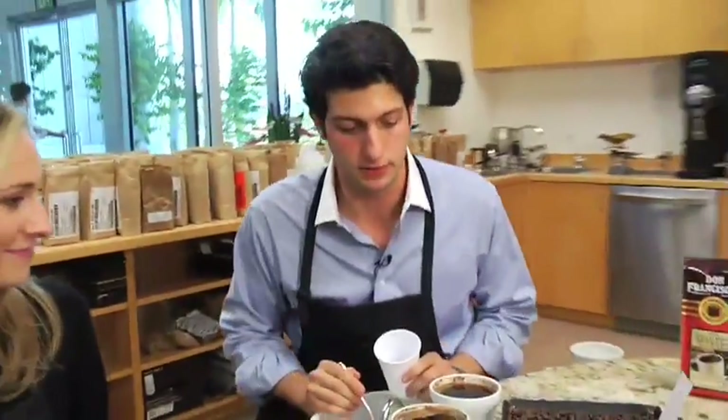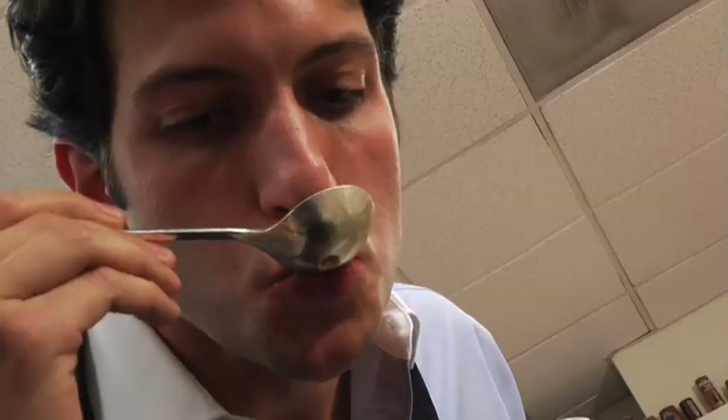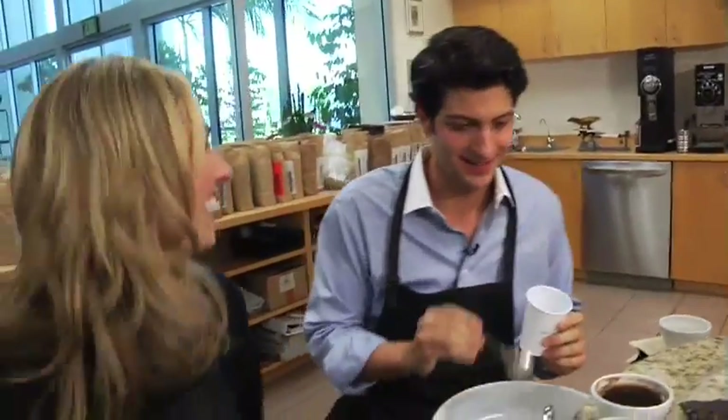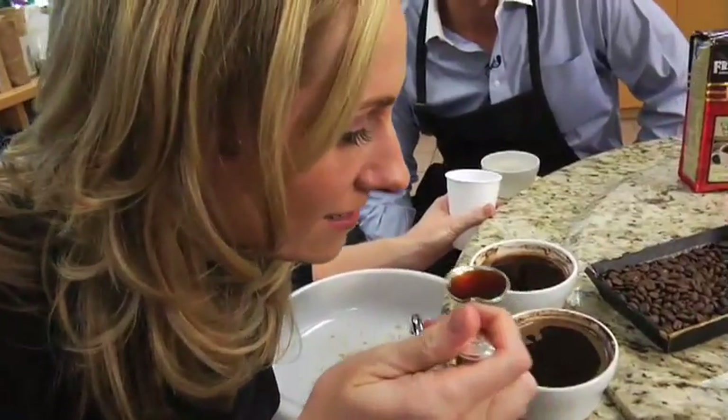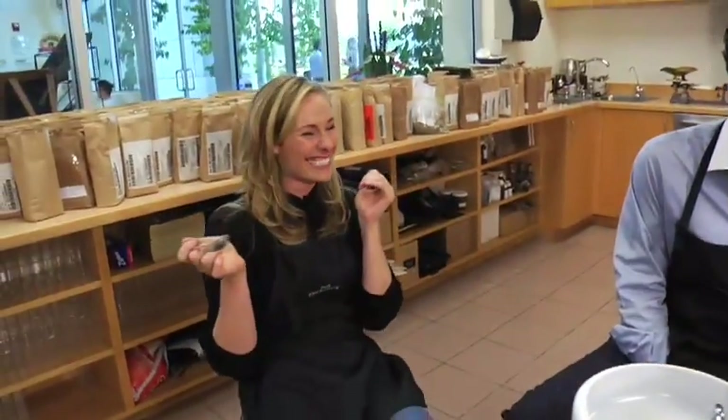Two things that you're going to like about it: we have to slurp, which is probably what your parents told you not to do, and then we have to spit. That was hot. Make sure you give it a good slurp. I ate it, I smelled it, I tasted it. I have absorbed caffeine in almost every way possible, and I am wired. So I'm going to go run a little energy off. We'll see you guys later.